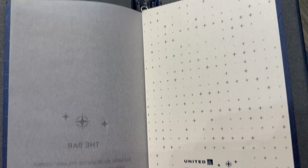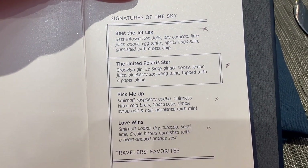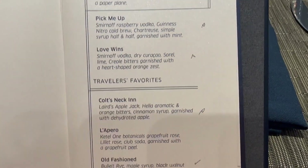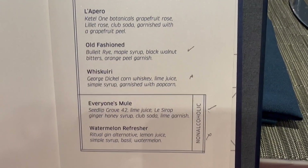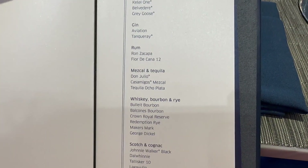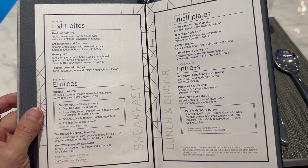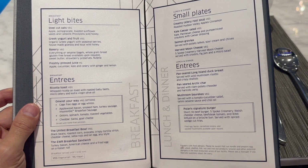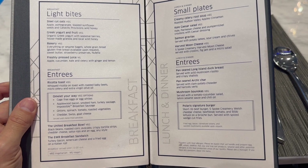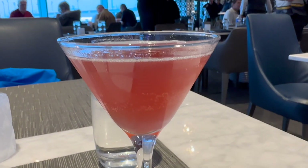Like a restaurant, the dining room features a menu with table service. There's a variety of craft cocktails designed specifically for the Polaris Lounge, along with a range of spirits that goes beyond what you'll find on the airplane. Everything is complimentary with your United business class ticket. There's a short selection of appetizers and entrees, and a separate menu for breakfast. And here's my first craft cocktail — let's give it a try.